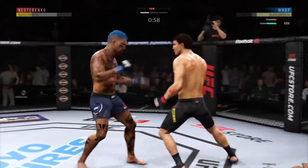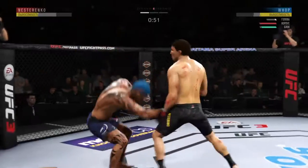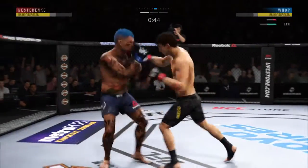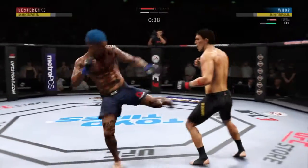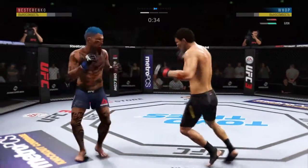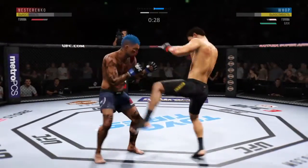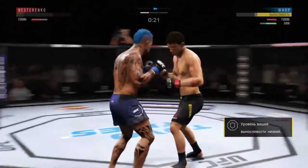Big shot to the head — this could be it, oh he might be out. Oh, he got caught. Now starting to snap off that jab. He's keeping his head protected here, excellent blocking. Spinning back fist — nice defense there, huge block.